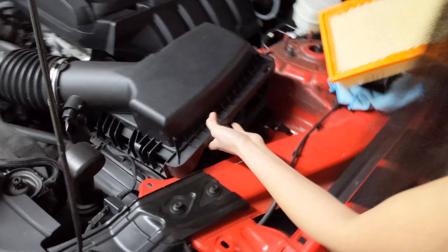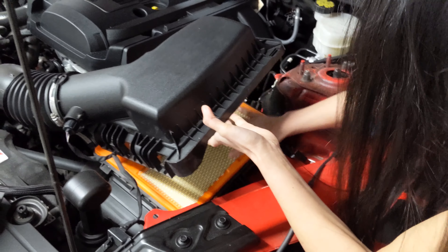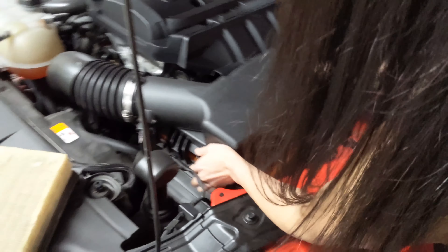Do you have to take that orange piece off? Yes, that's part of it. Why don't you put it like this? That's pretty easy.